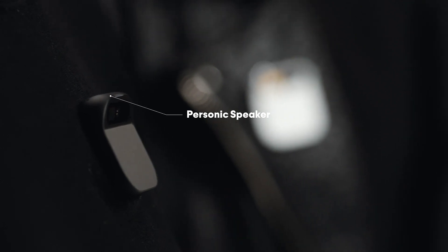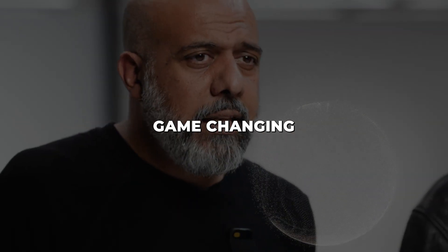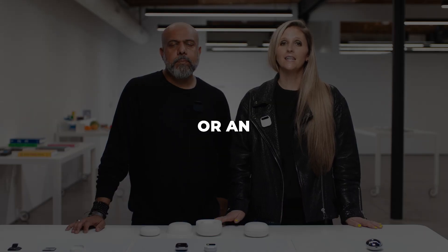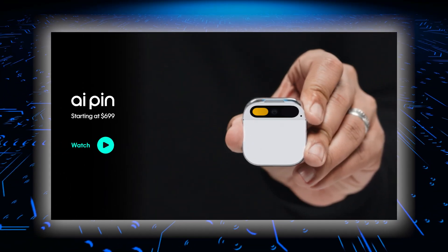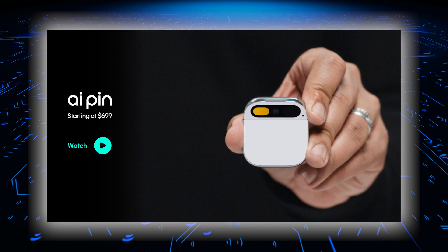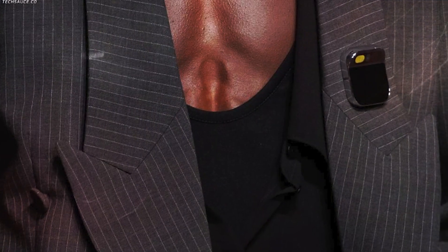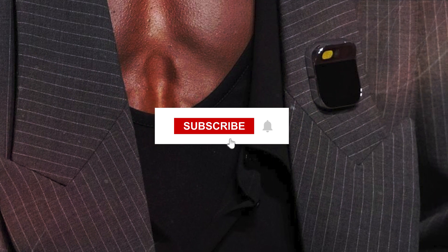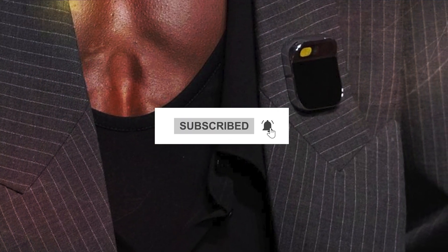Hopefully supply chain issues don't hinder the rollout. Let me know what you think of the Humane AI Pin in the comments — game-changing gadget of the future or an overhyped prototype? I want to hear your thoughts. Will you be pre-ordering the pin or waiting? And what features would you want to see added in the future? I'm curious about what capabilities you find most exciting. Be sure to subscribe to our channel AI Talks for more in-depth insights and discussions on what's happening in the AI world.